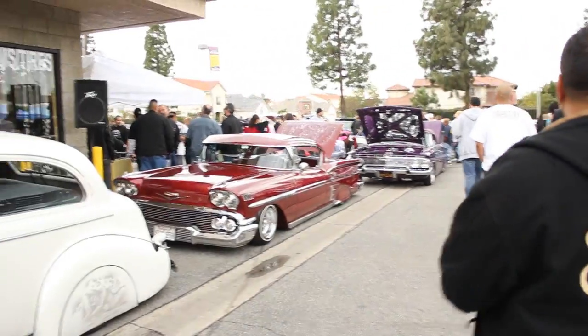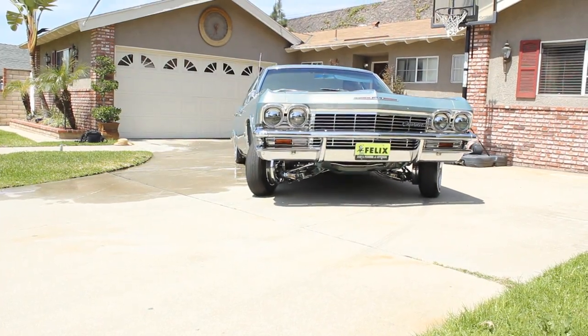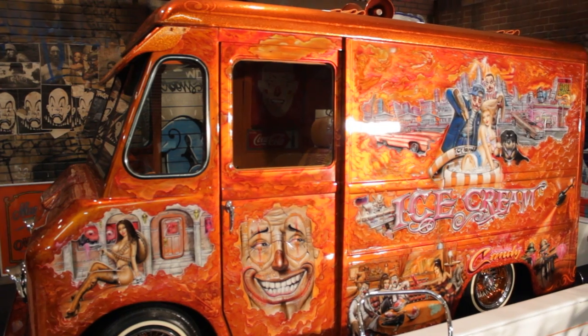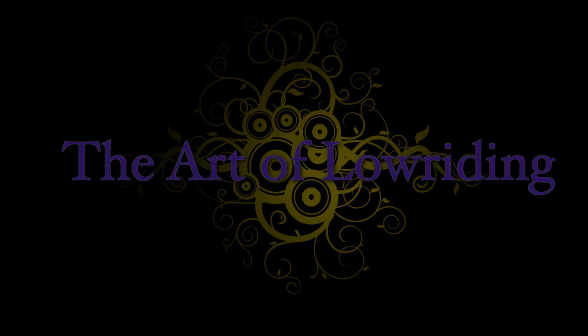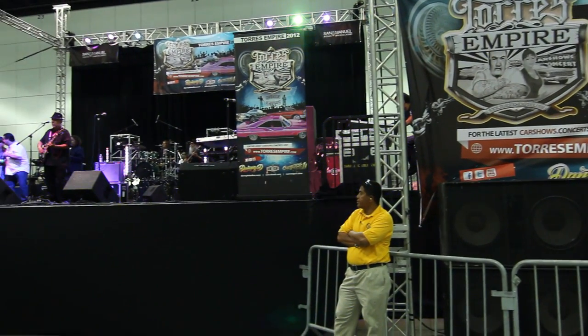This is the art of lowriding. A true automotive enthusiast has a passion for their dream car and strives to create their own vision of what that car should be — with each vehicle owner being the artist and their car as a canvas, creating automotive art and their dream ride. Today we're at the Los Angeles Convention Center at the second annual Torres Empire Lowrider Super Show. Join me as we uncover the art of lowriding.